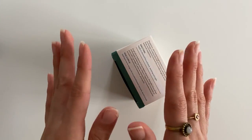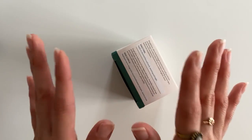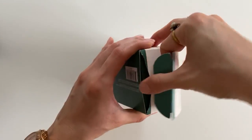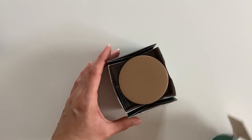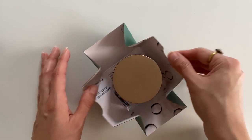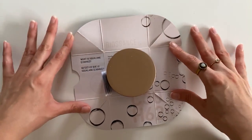By the way, that sound is not my stomach rumbling — that is outside, it's about to rain. Oh, what a nice packaging, this is so unique. That is so cute.